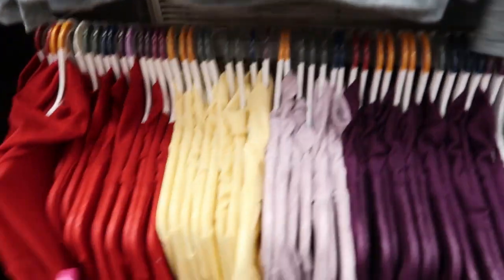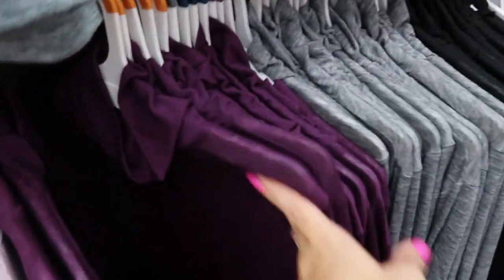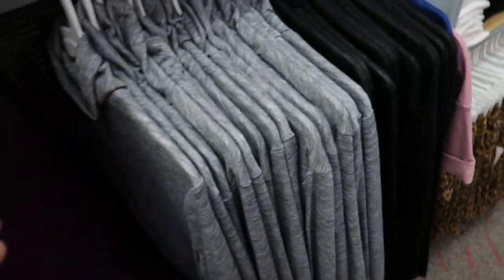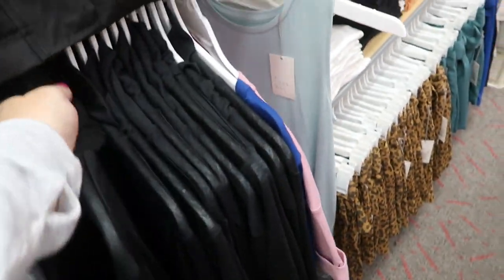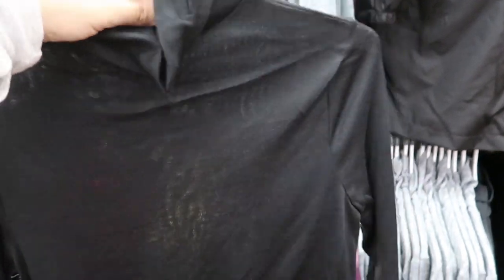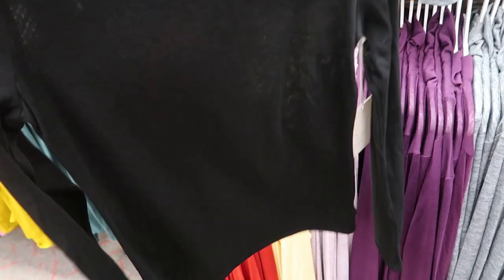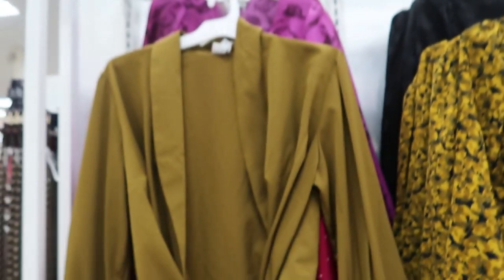Turtleneck colors include rust, red, yellow, plum, lavender, gray, and black. These are really nice and lightweight — you can see they're kind of sheer but they're in between a sweater material and a tee. They're a good basic and really good to layer because they're so light.